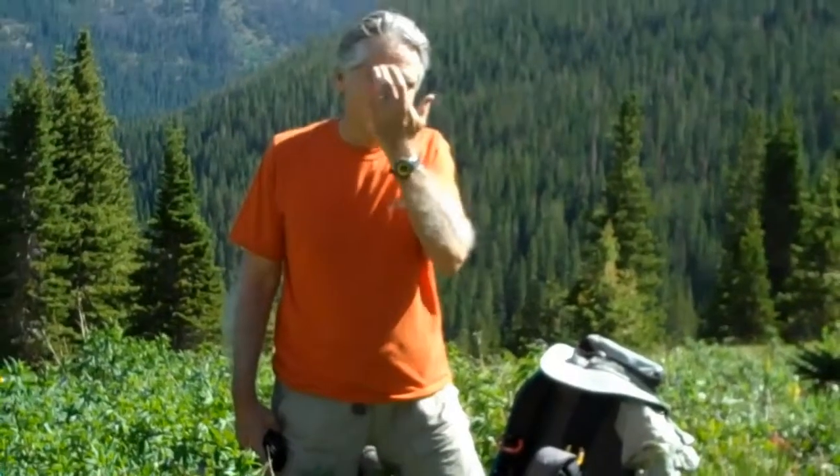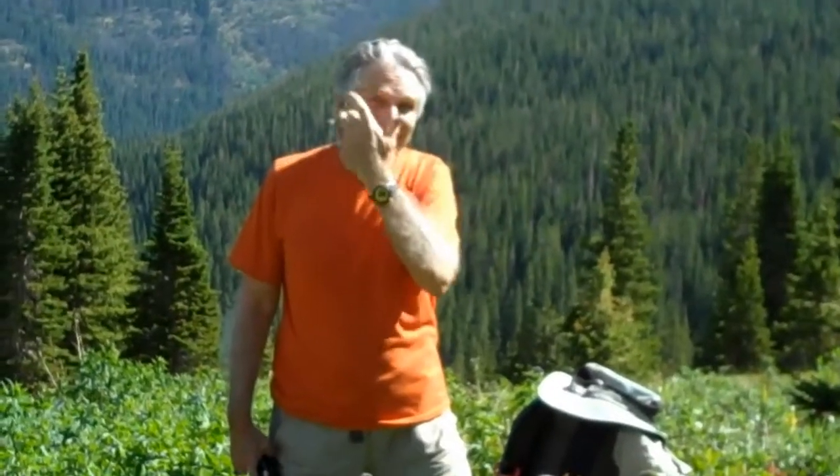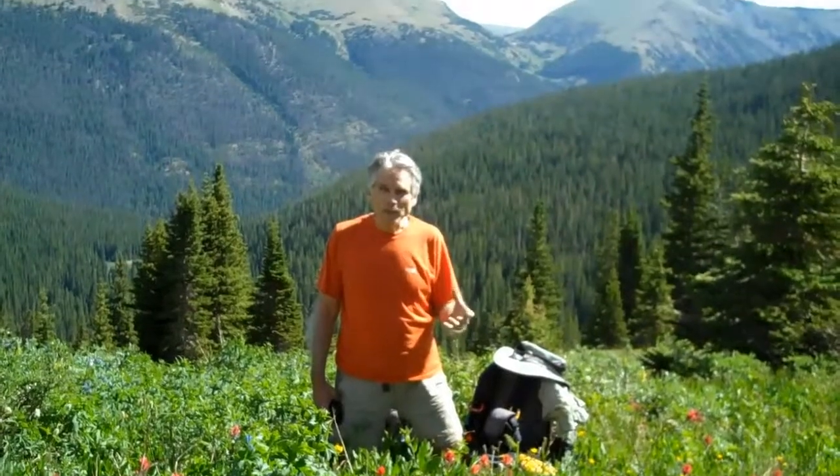Here we have Doug the photographer again. Doug, give us another tip on photography of wildflowers. Okay, Janet. Last time we spoke about shutter speed, because in taking pictures of wildflowers, often it's windy in Colorado, and you need a higher shutter speed, which means having a large aperture.